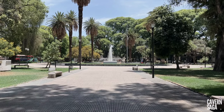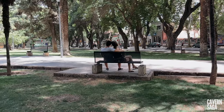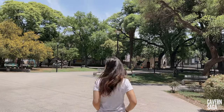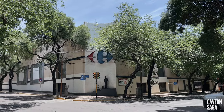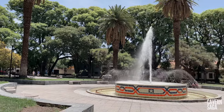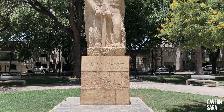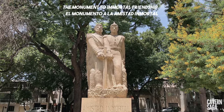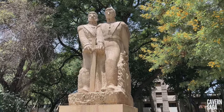Situated in the residential area, Plaza Chile's name is a tribute to the neighboring nation for the help given to the inhabitants of Mendoza during the earthquake of 1861. In the central space, it has a fountain with dancing waters and a monument in memory of O'Higgins and San Martin that symbolizes the friendship between Argentina and Chile, joining their hands over a sword.